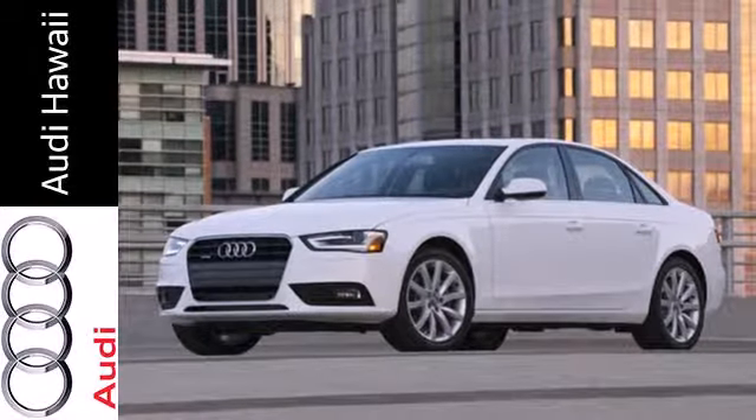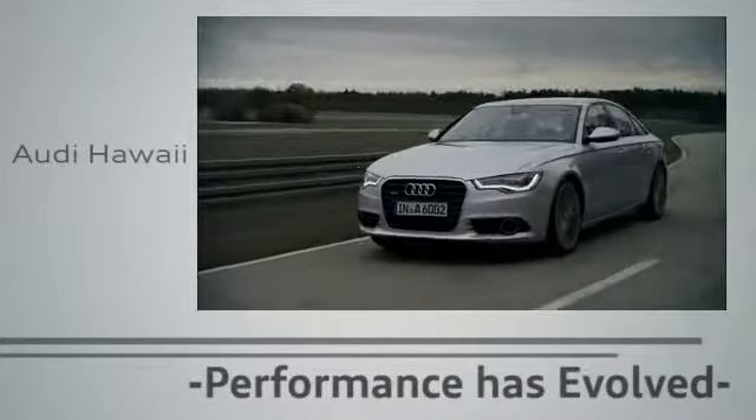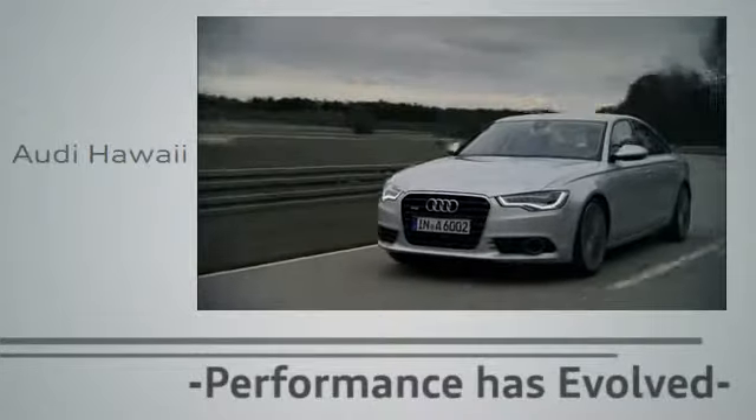A car should be more than a means of transportation. Make a statement in this Audi today. Performance has evolved. Experience the performance of an Audi today at Audi Hawaii.